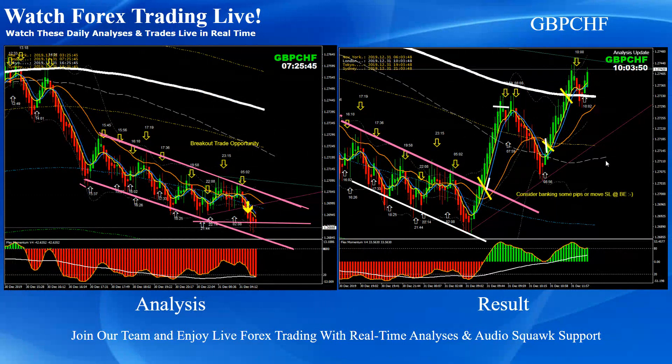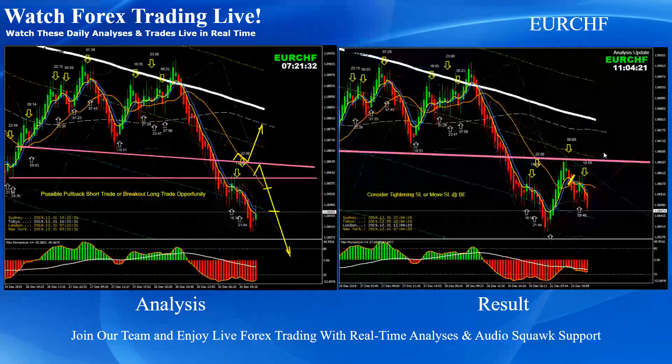One, two, and three — beautiful long positions today on Pound Swiss Franc. On Euro Swiss Franc, we were expecting a pullback after the breakout was performed. After the breakout, based on the momentum, we were expecting a short.